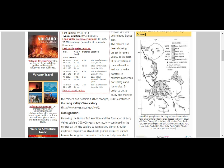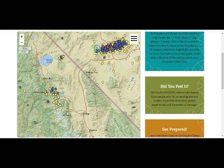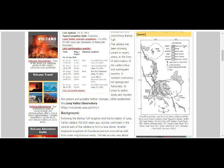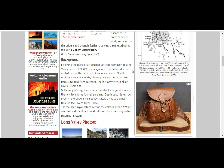That's Mono Lake and this is Mammoth Lakes. This area here is where we have our Nevada earthquakes this week. This whole area is Long Valley. The simplified geologic map shows Long Valley Caldera, Mono and Inyo Craters volcanic chain, with the Bishop Tuff formation formed 760,000 years ago from the supereruption. Smaller explosive eruptions of rhyolitic pumice also occurred from outer ring fracture vents, with the last activity about 50,000 years ago.